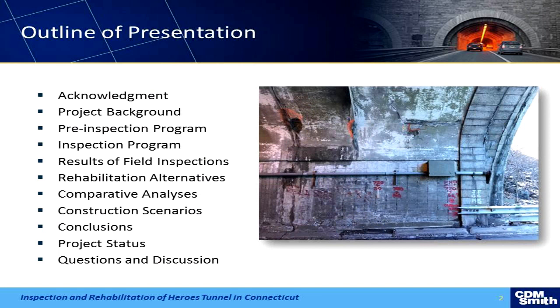Hopefully you'll find this interesting. Quick overview of the presentation: I'm going to blow through the acknowledgements, give a little background on the project, talk about the inspection that we did, and then — importantly, I think what's maybe interesting about this — is the approach that we've taken post-inspection with the Connecticut DOT to come up with some scenarios we're going to be looking at during construction.